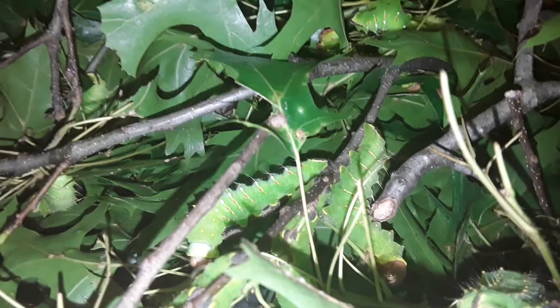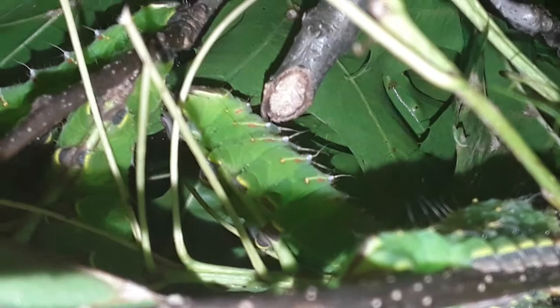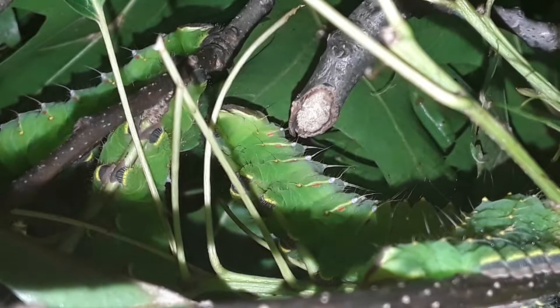One of the things I wanted to point out is something really pretty. I don't know if it's showing up well on video, but they have hairs, and at the base of the hairs they have something called scoli. On these particular caterpillars, the scoli are silver, and in the right light it just looks like somebody took silver and dabbed it along the side of the caterpillar — it's just so brilliant and shiny.